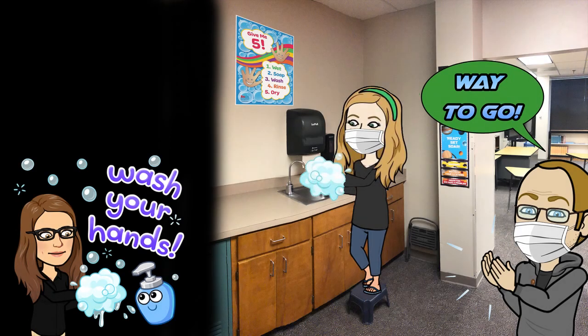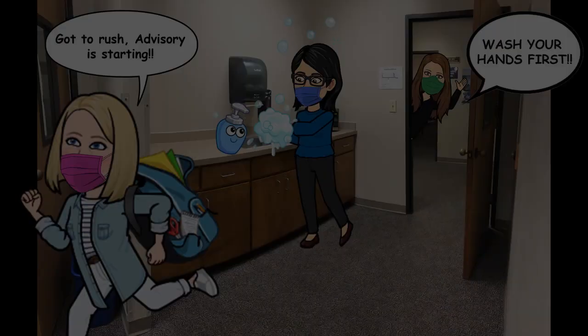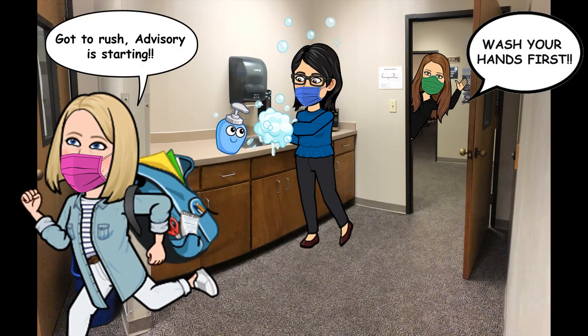On arrival to homeroom, all students will be required to wash their hands. Our school nurse will be in classes at the start of the semester demonstrating the safest way to wash our hands. All sinks now have touchless faucets for additional hygiene. Verbal reminders will be given to students as well as visual reminders throughout the building.